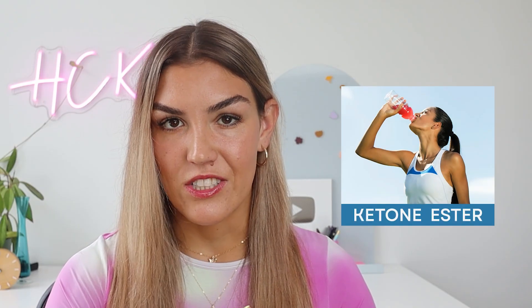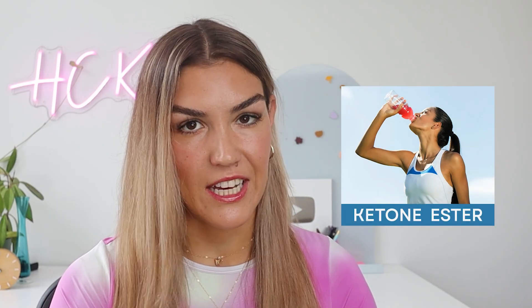Then we have ketone esters, which are linked to a compound called esters, and you buy these in liquid form. These are good because they provide a big spike in ketone levels; however, the spike is followed by a crash. For this reason, it's recommended to take ketone esters with carbohydrates, because they can cause your blood sugar levels to drop very low, and the carbs help to balance it out.